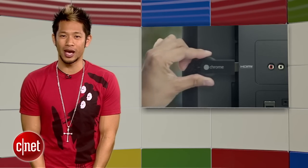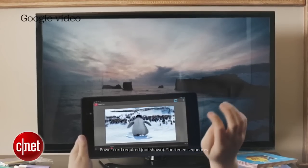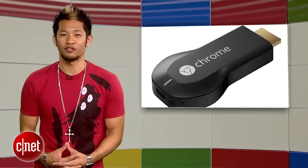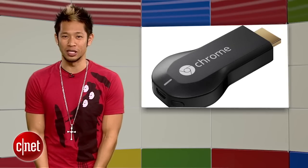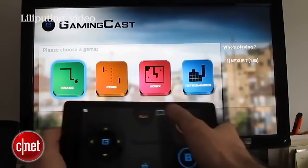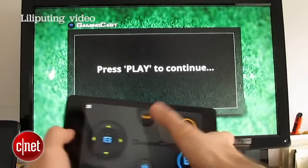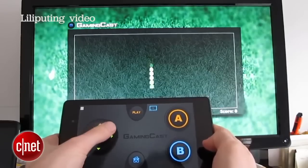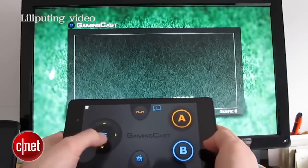We haven't seen a new piece of Chromecast hardware for two years, and Google has let it just do its thing on the side. Google claimed in January they have cast over 1 billion pieces of content. At I/O this year, there are several sessions focusing on bringing games to the big screen with Chromecast, and you have to think that new and more powerful hardware will be part of that solution, so I'm guessing we'll see a new Chromecast this year.